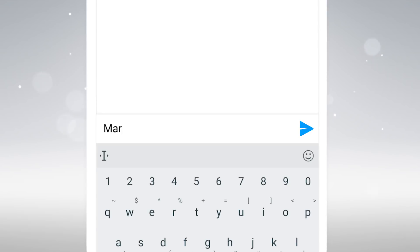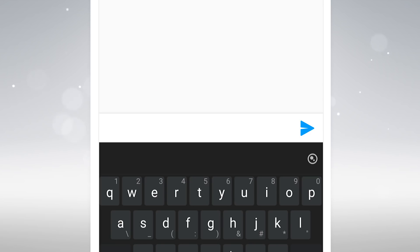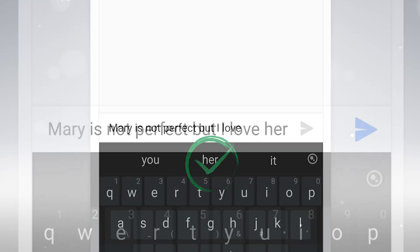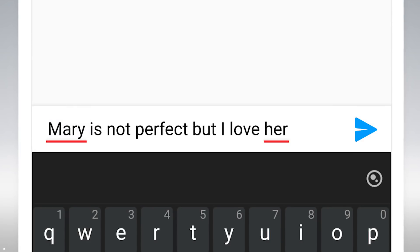Here's an example. You type, 'Mary's not perfect, but I love.' With the traditional language model, predictions don't often make sense with the entire clause. But with TouchPal, you get these options instead. Here, Mary's gender is taken into consideration.